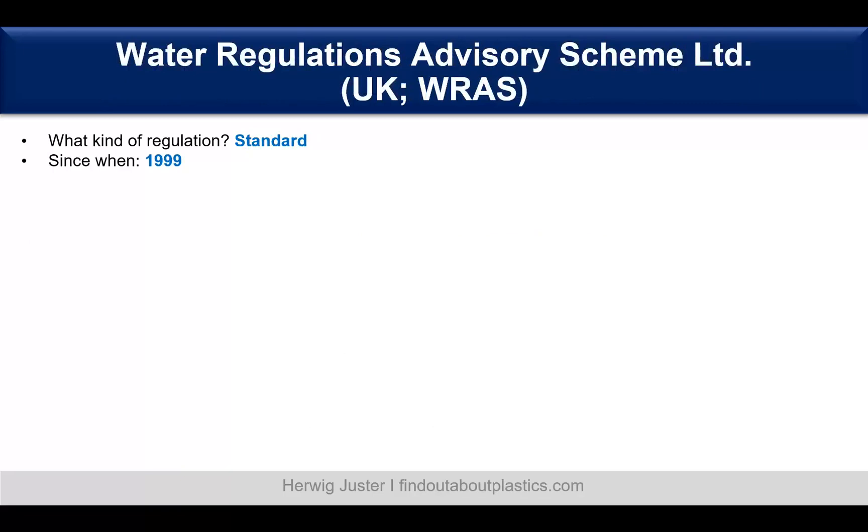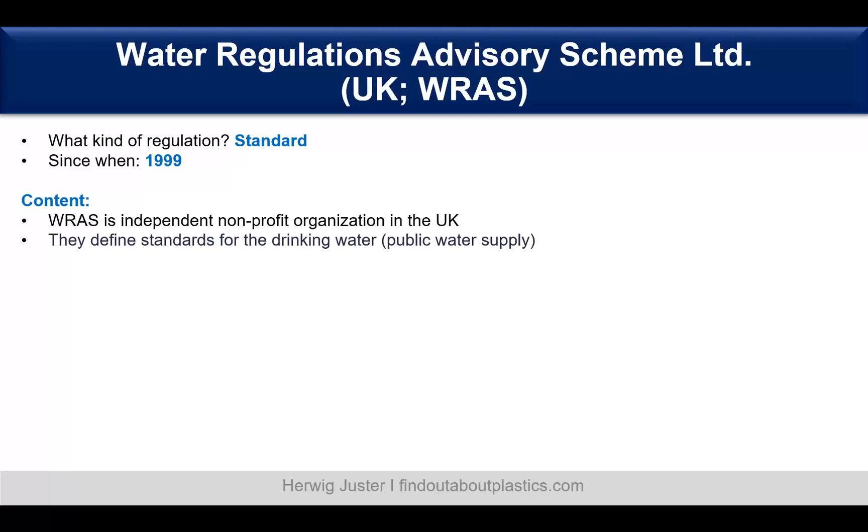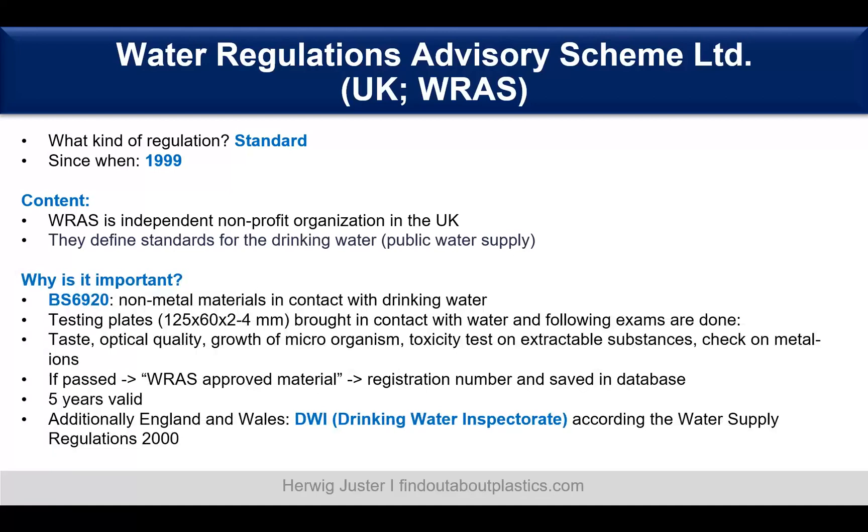Now let's jump to the United Kingdom and the Water Regulations Advisory Scheme — WRAS. Since 1999, WRAS is an independent non-profit organization in the UK that defines standards for public drinking water supply. The relevant test is BS6920, valid for all non-metal materials in contact with drinking water. Similar to the W270, testing plates are brought into contact with water and different tests are performed: taste, optical quality, growth of microorganisms, toxicity of extractable substances, and checks on metal ions. If passed, you get approval with a registration number saved in a database, valid for five years.